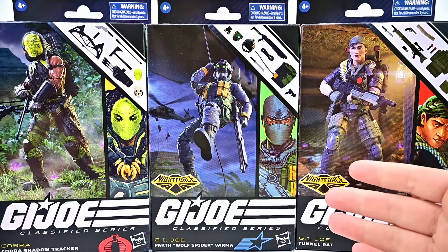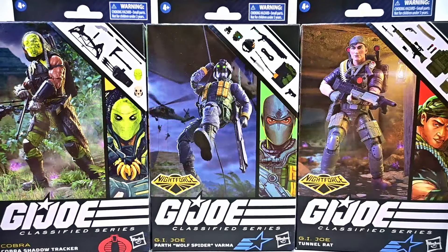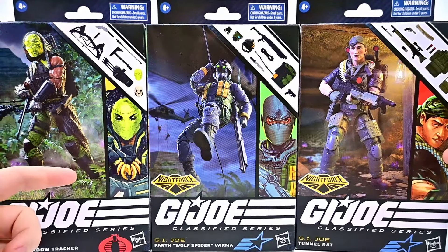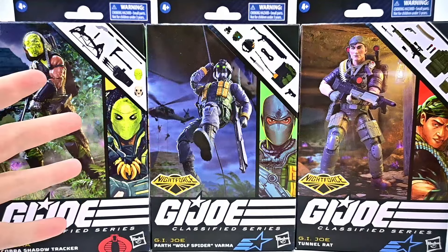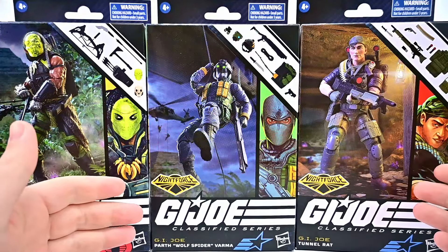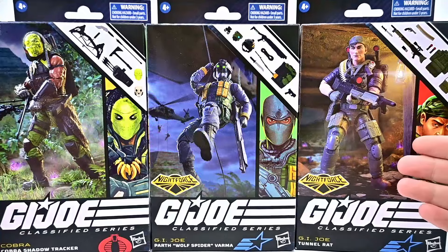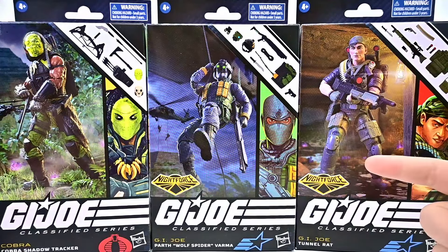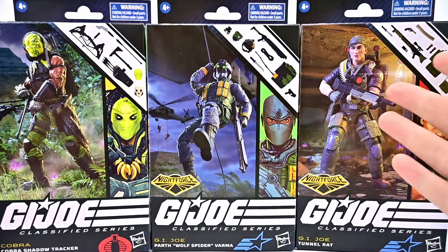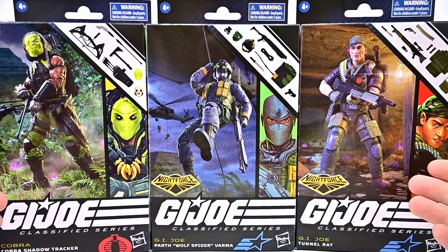Today we're looking at some Hasbro GI Joe Classified Series Walmart exclusive action figures. These were part of like the last Walmart Con or whatever they call it. We get three cool figures: from Cobra we have Shadow Tracker, from Night Force we have Wolf Spider, and then Tunnel Rat in his Night Force version. All three are pretty cool and I'm excited to check them out.